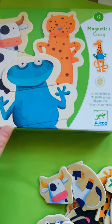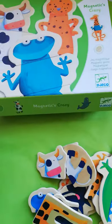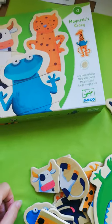It comes in this sturdy box that has a magnetic clasp so that it's easy to open and close for little ones, but also secure enough that they don't fall out.